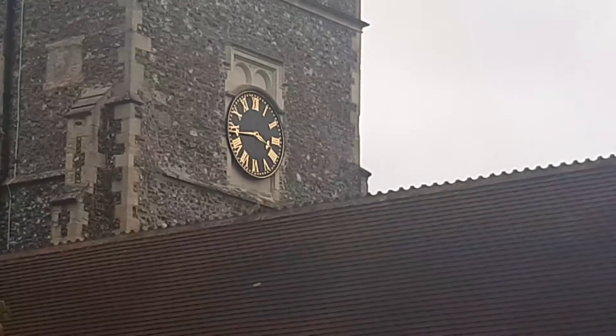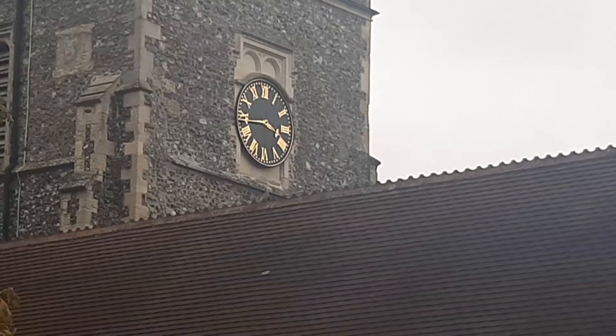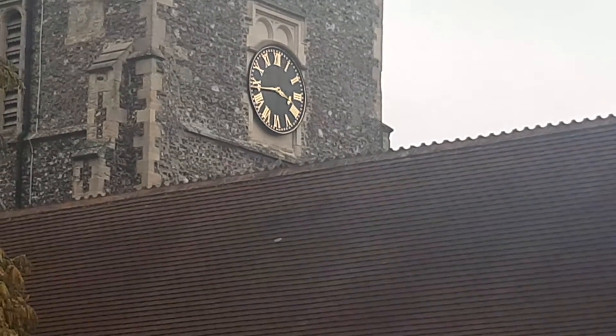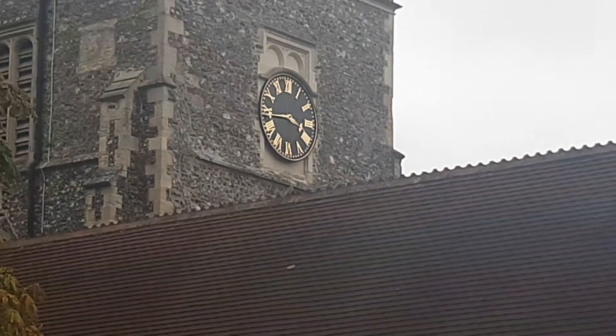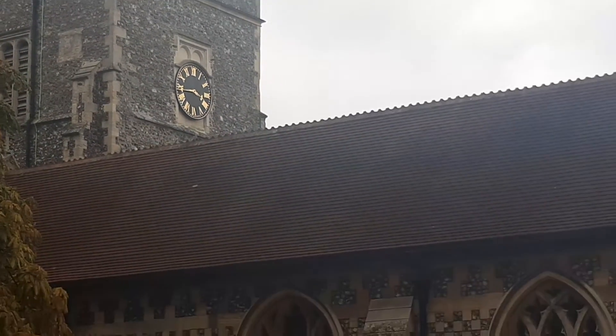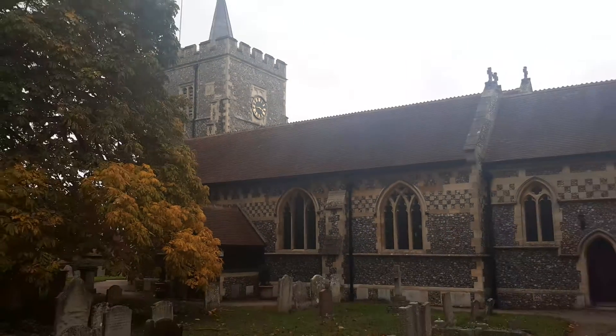Good afternoon, church enthusiasts. It's just about quarter to four on this lovely afternoon here in the churchyard at Essendon in Hertfordshire. What a beautiful example of a Norman church.